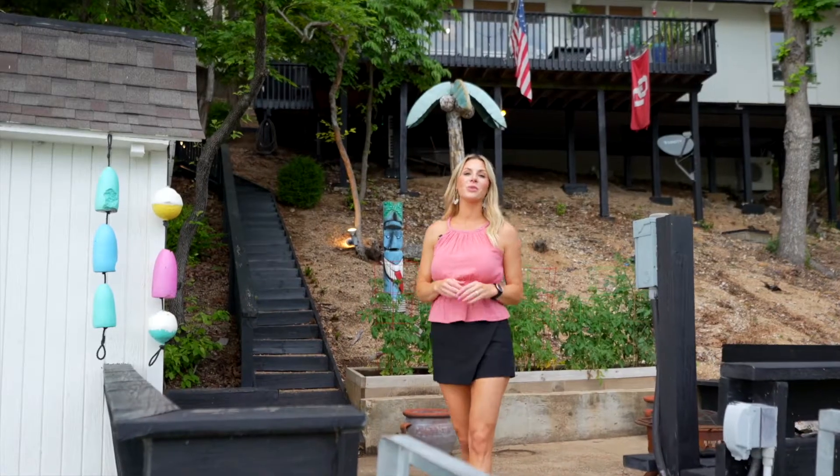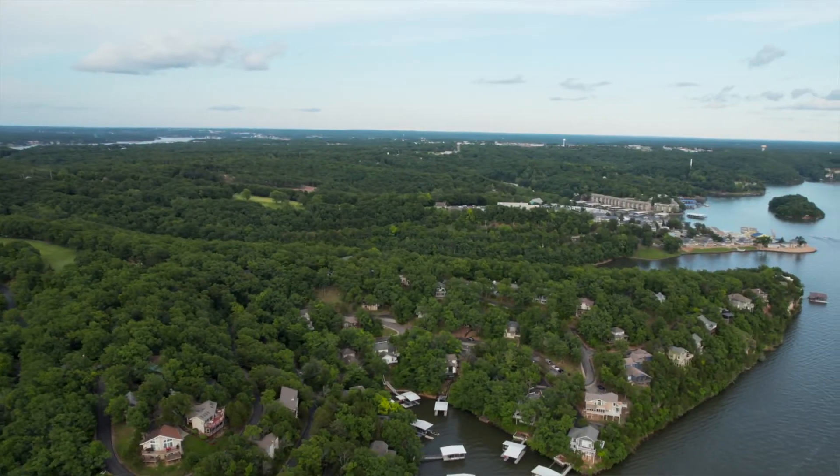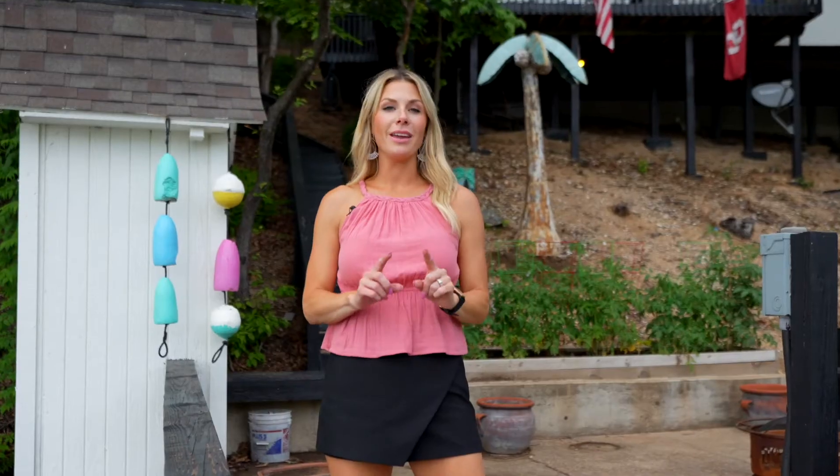Located in a cove on the 25-mile marker, this home is the perfect spot to relax and enjoy lake life. And with Margaritaville just minutes away, it makes a great investment property. Call me for more information or to schedule a tour.